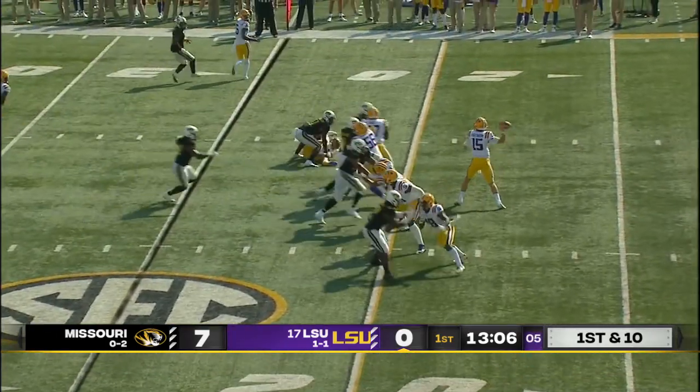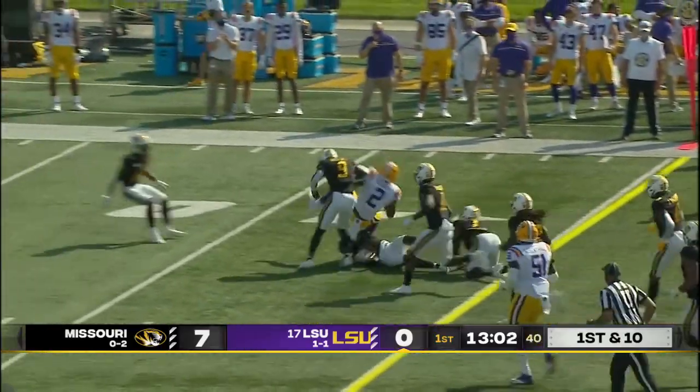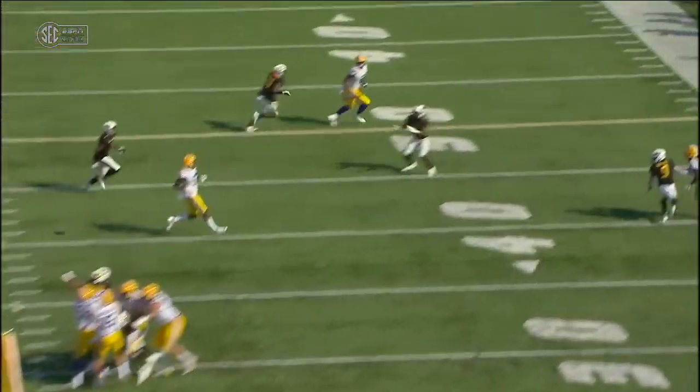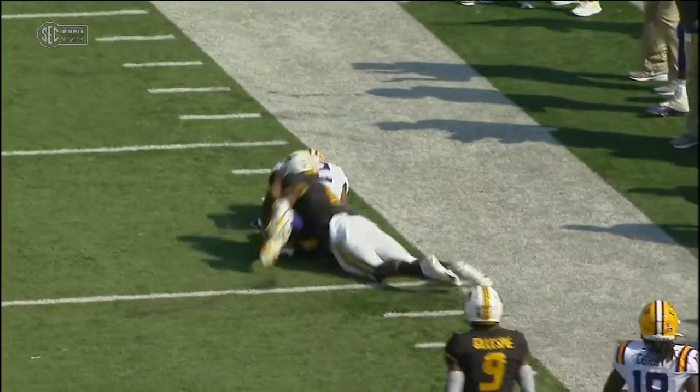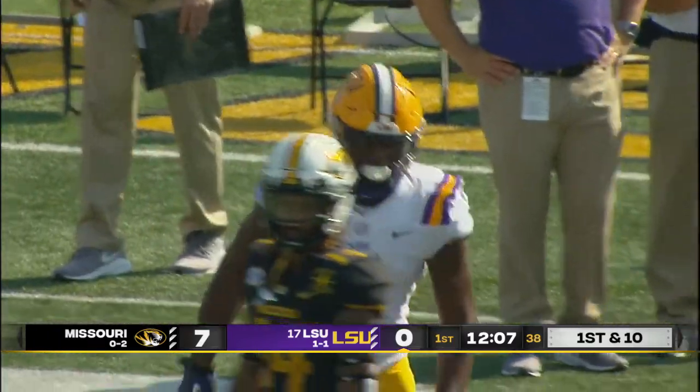First down and 10 at the 25. Tigers attacking right to left on your dial. Brennan throws into the flat and the catch is made by Eric Gilbert, looking right. He unloads down the field, one-on-one coverage, gets it to Gilbert again — goes high in the air and brings it down at the 45-yard line of Mizzou.